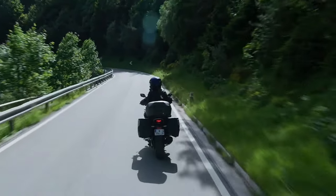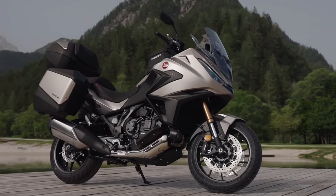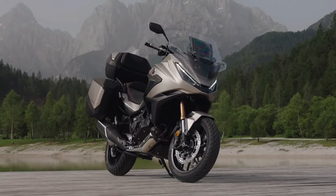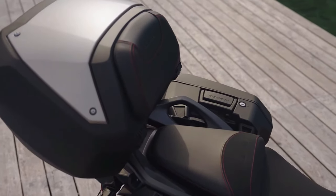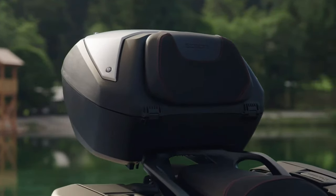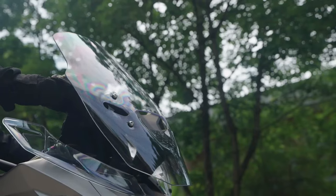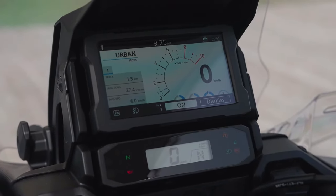The chassis of the NT1100 is designed for agility and stability. Constructed with a lightweight frame, it enhances maneuverability while maintaining solid handling characteristics, making the bike suitable for various riding conditions from tight corners to open highways. Honda has equipped the NT1100 with an advanced suspension system including adjustable 43mm telescopic front forks and a rear monoshock, allowing riders to fine-tune suspension according to their preferences and riding conditions.